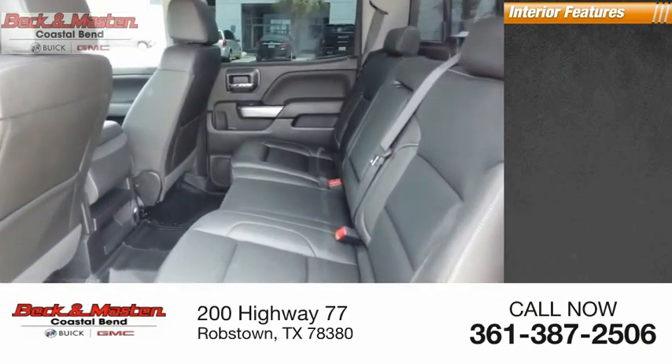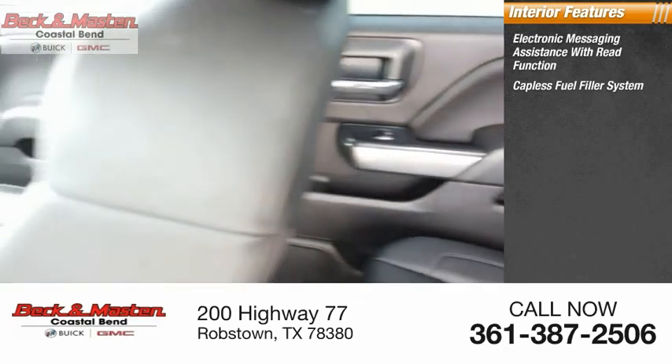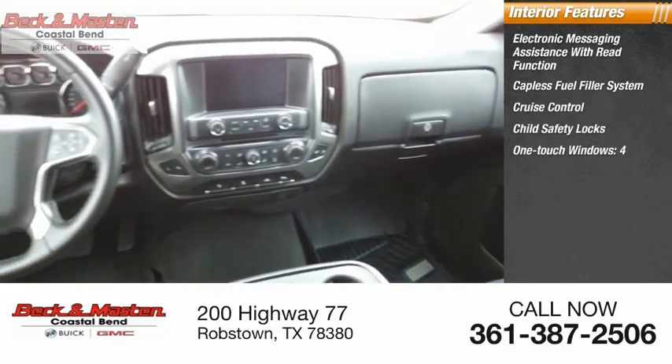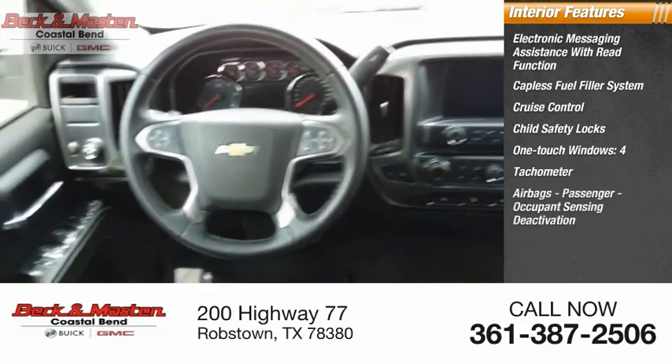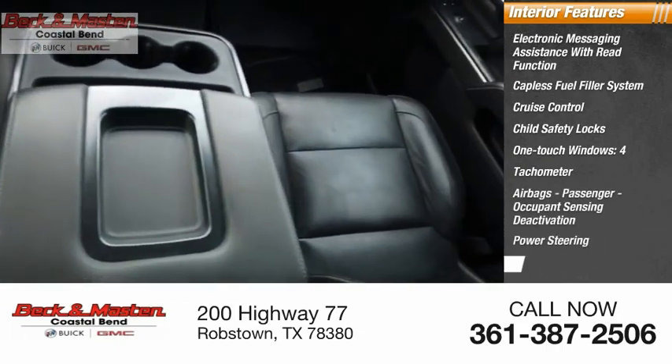Inside you'll find electronic messaging assistance with read function, capless fuel filler system, cruise control, child safety locks, one-touch windows, tachometer, airbags with passenger occupant sensing deactivation, power steering, and a trip odometer.